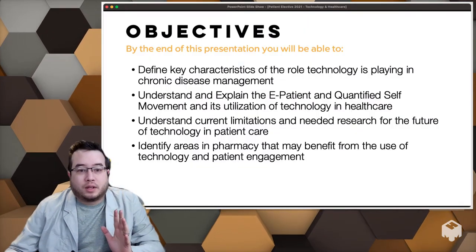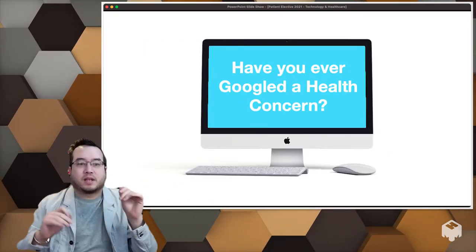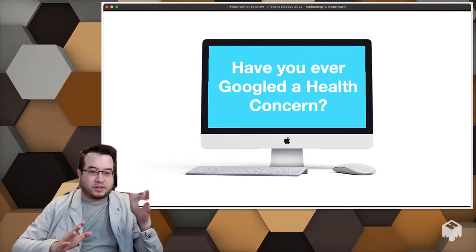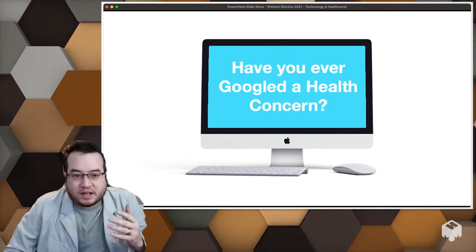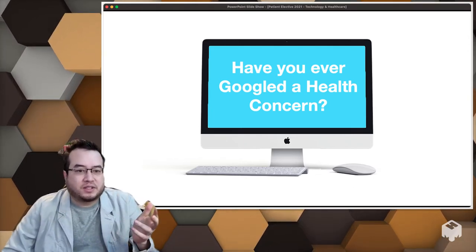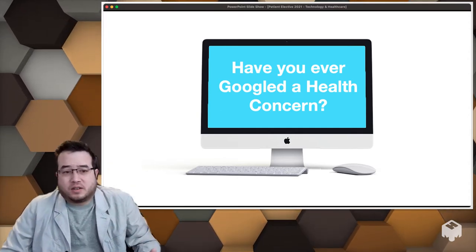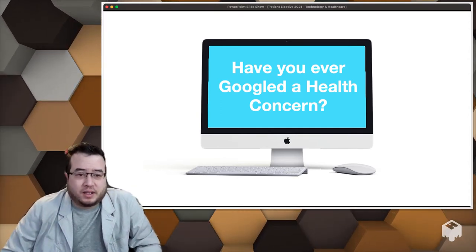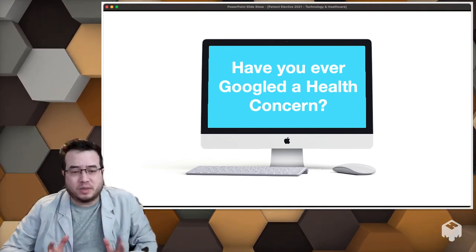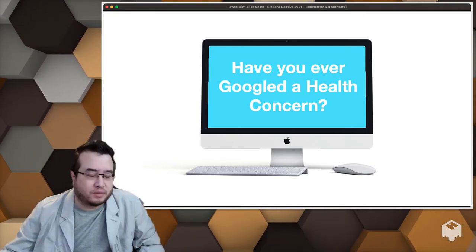Here are the objectives on your slides. Think about this: how many of you have ever Googled a health concern? How many of you have had a family member look something up? Even in class you hear about something like thrombocytopenia and you go to Wikipedia or Mayo Clinic. Patients do this all the time, and there's a changing dynamic in terms of how people get health information.